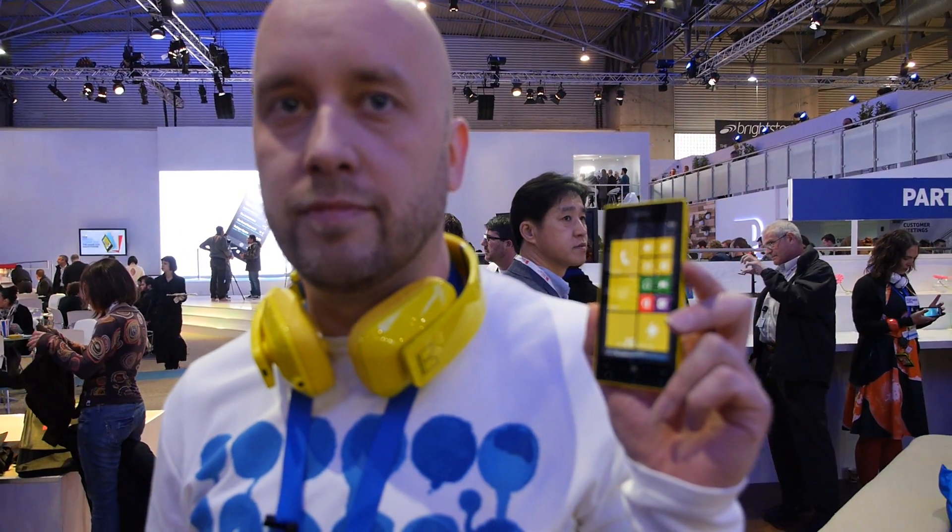We're here at Nokia. My name is Nilo Alftaan, I'm from Nokia Design, and I've been working on this product together with my other colleagues at Nokia for a long time.